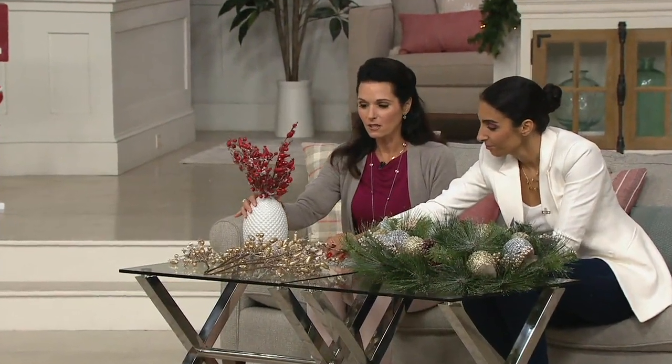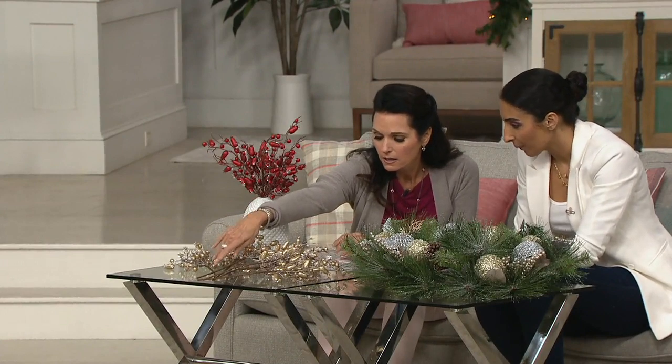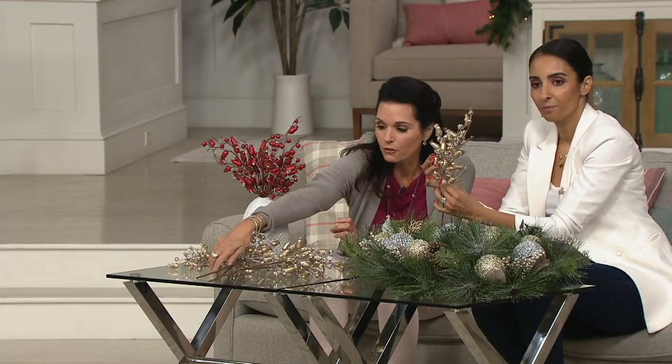Now we move on to a set of six. These are the rose hips. These are beautiful, Farrah — aren't they so pretty, Nancy? So we have the red or the champagne for you, and the price is $22.32.